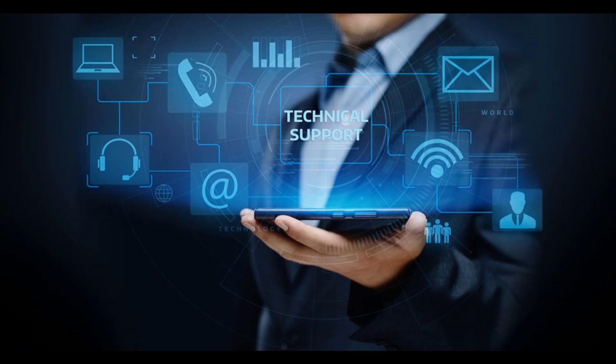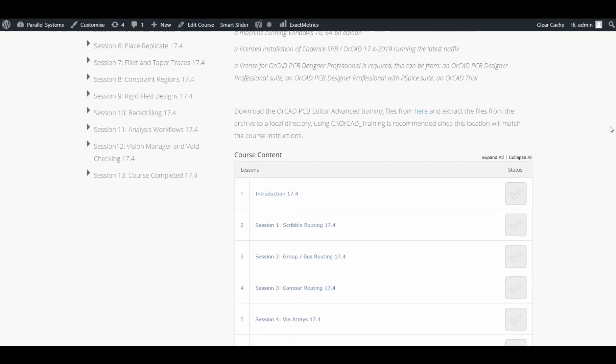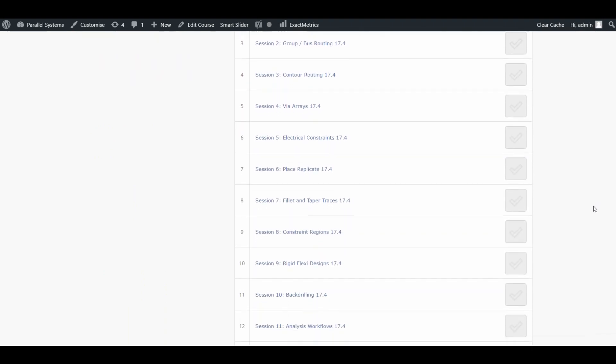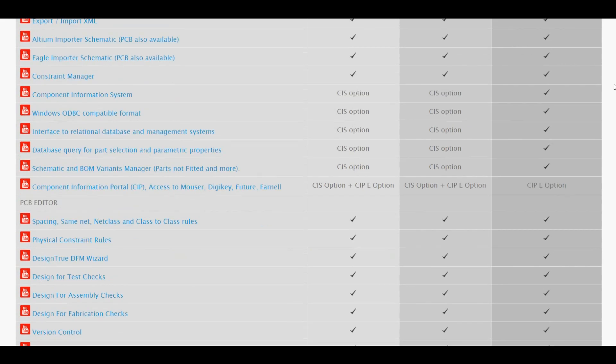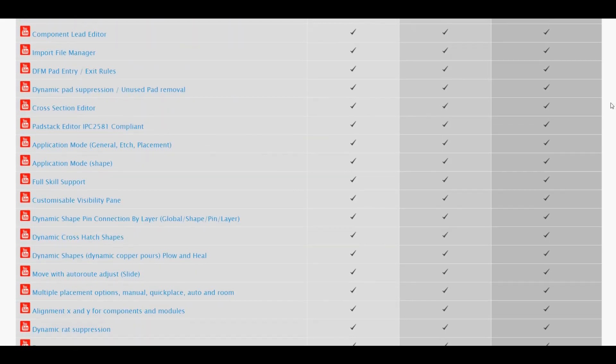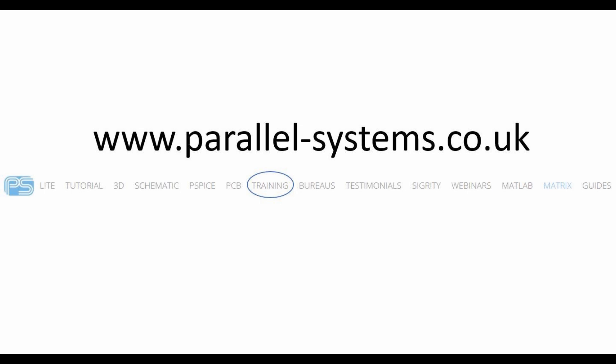Trainees will have access to our support team if they have questions while completing the modules. The courses can be completed in your own time and it will remember where you left off. There has never been a better time to increase your ORCAD abilities and get a recognised certification for the world's most popular EDA software.